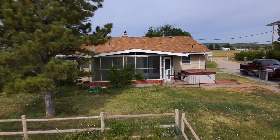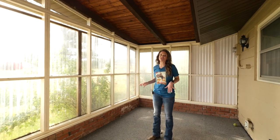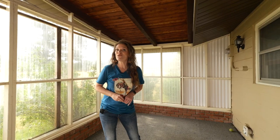My teenage daughter absolutely can't stand bugs, so this would be the perfect porch for her because it's all screened in — so you can enjoy being outside and enjoy looking at the scenery with no bugs.